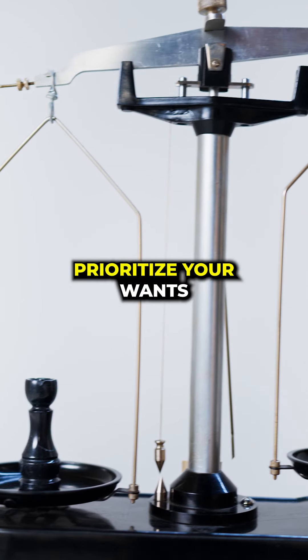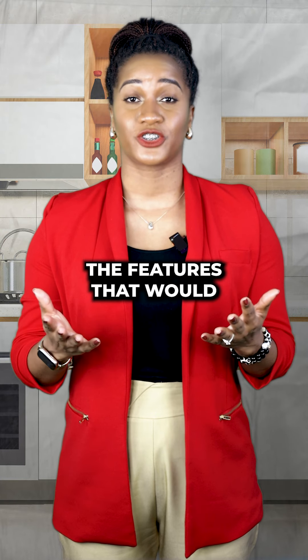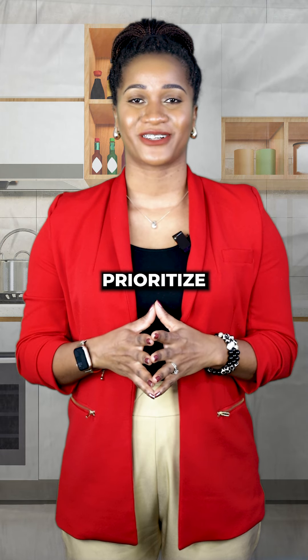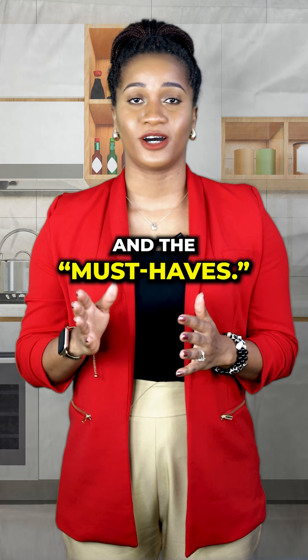Next, prioritize your wants. Let's talk about wants — there are features that would be nice to have but aren't deal breakers. It might be that dreamy kitchen island, a fireplace, or a walk-in closet. Prioritize your wants to distinguish between the nice-to-haves and the must-haves.